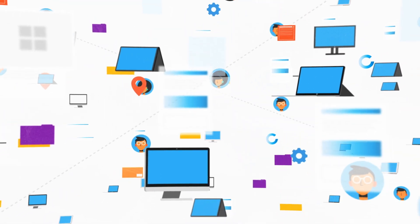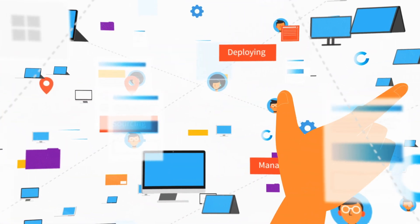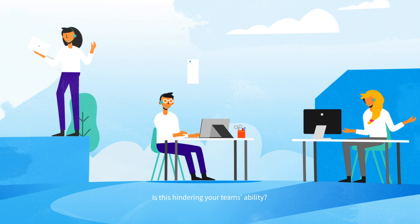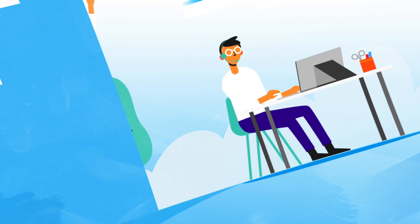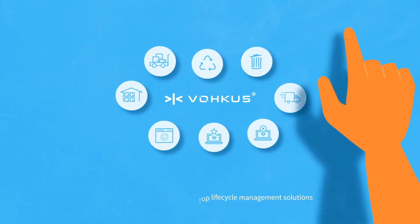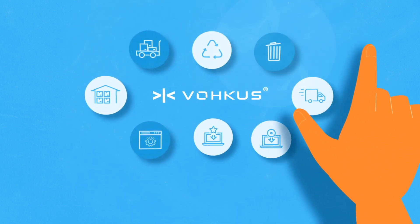Is your business currently spending too much time on sourcing, deploying and managing desktop and laptop devices? Is this hindering your team's ability to move forward and provide proper in-house support for users? Vocus offers a range of desktop lifecycle management solutions to alleviate the strain on your IT workforce and put you back on the front foot.